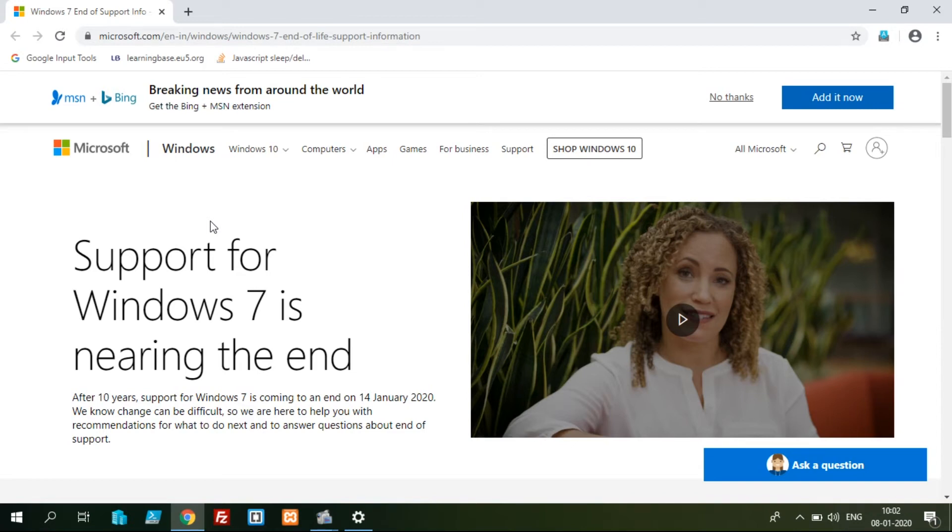Hello guys, in this video we will see the news. My news is that Windows 7 is going to be up in January 14.